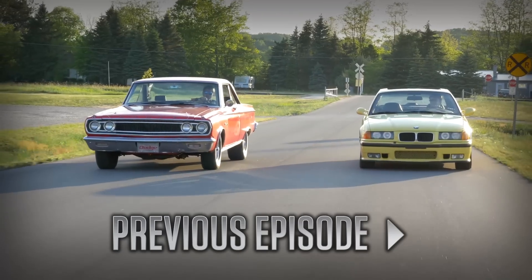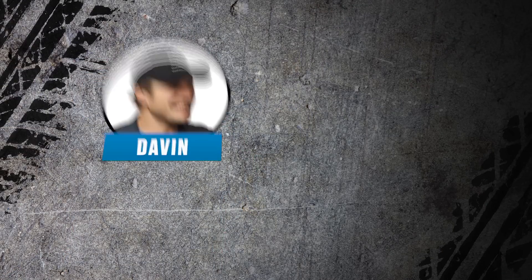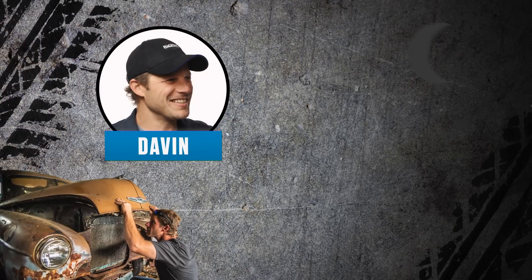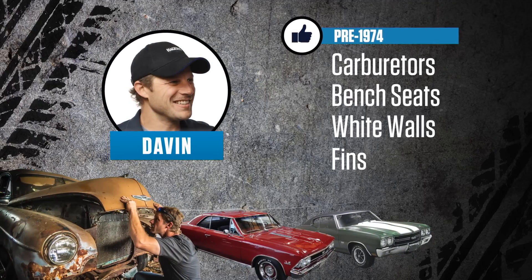Last week on Generation Gap we compared performance coupes, and the Dodge kicked that thing's butt. Just because it's popular doesn't mean it was the right choice, but I've got the right choice right behind me. This is Davin. He spends his days hunting down hard-to-find classic car parts for Hagerty clients, and his nights wrenching on his two Chevelles. Davin firmly believes that nothing worth owning was built after 1974.